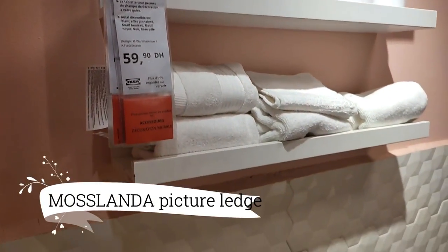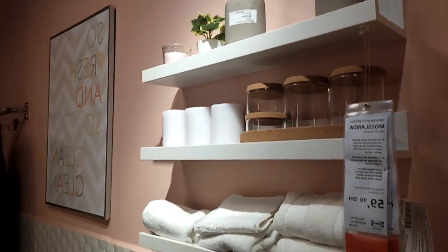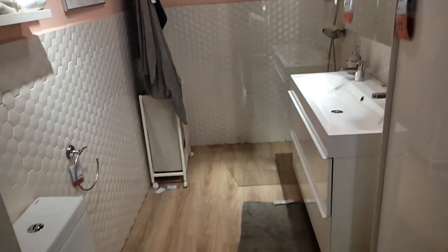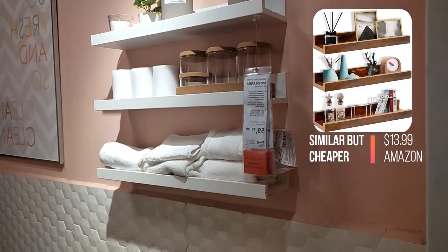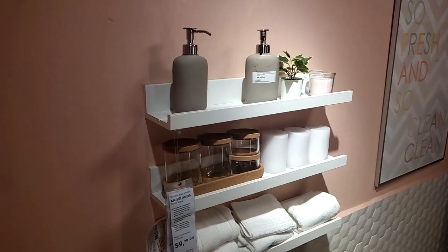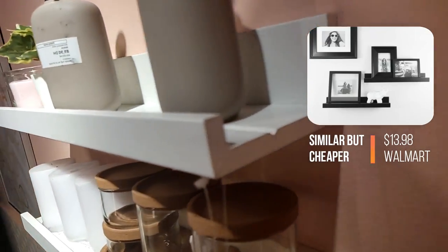Now, let your gaze sweep across the room as the More Slender Picture Ledge emerges — a gallery of possibilities — at $16.99. Its sleek design, clad in a timeless white, becomes a canvas for your cherished moments and artistic expressions. With effortless elegance, it cradles your treasured paintings, captivating photographs and mementos, transforming any wall into a tapestry of personal narratives.